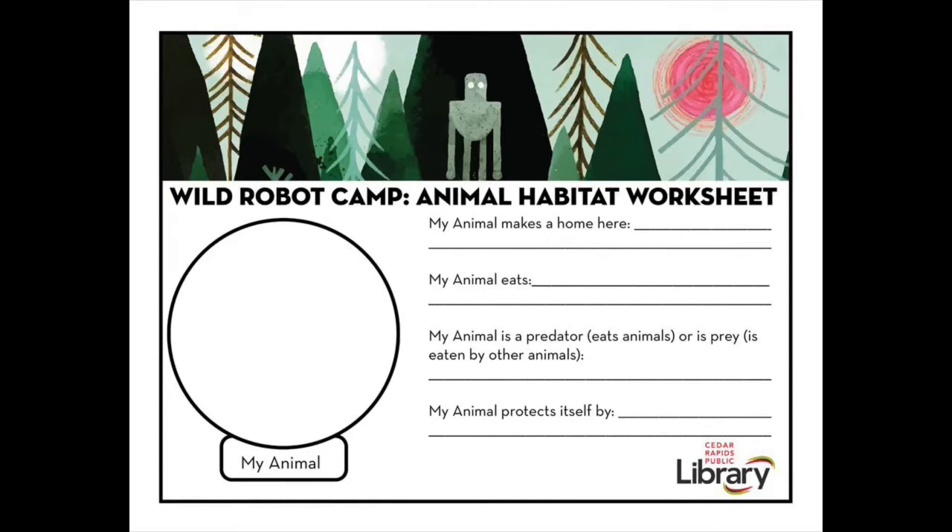For today's activity, you will be making your own habitat for the animals provided in your kit. Before creating the habitat, fill out the animal habitat worksheet by researching one of the animals online or visiting the library and checking out a book. Once you've done that, you can make them a habitat. Try to include where they might sleep, what they might eat, or a place they'd hide.